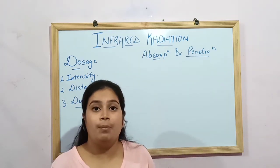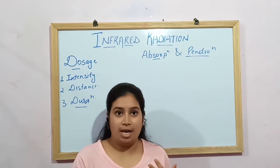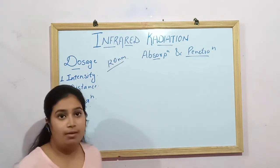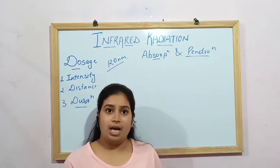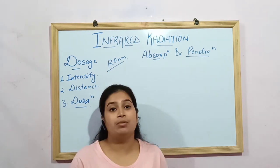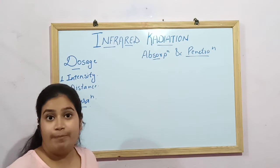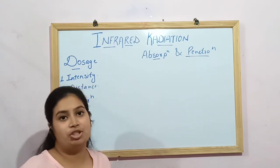Moving on to absorption and penetration of IRR: humans can allow some penetration of IRR, but its approximate depth is 120 nanometres. The absorption and penetration of IRR depends on different variables, including the depth of the wavelength and the nature of the material.